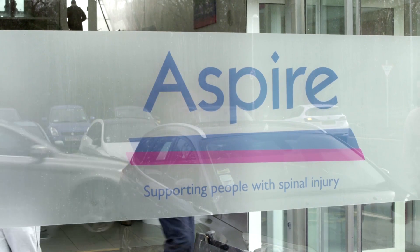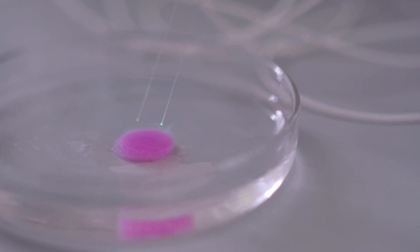Most of my research is tissue engineering based. What we try to do is build 3D tissues, and what we're interested in is giving cells a more physiological environment so that when they grow they act the way they would act in your body.